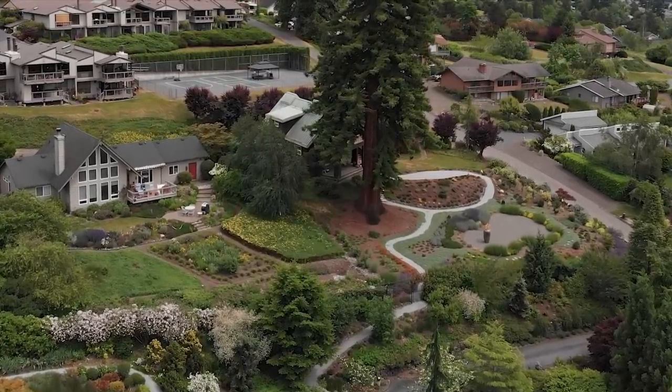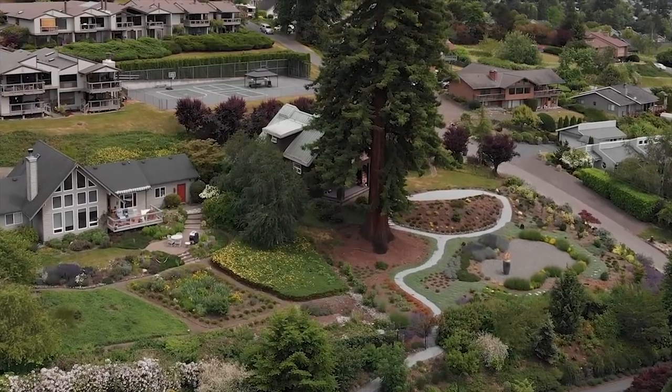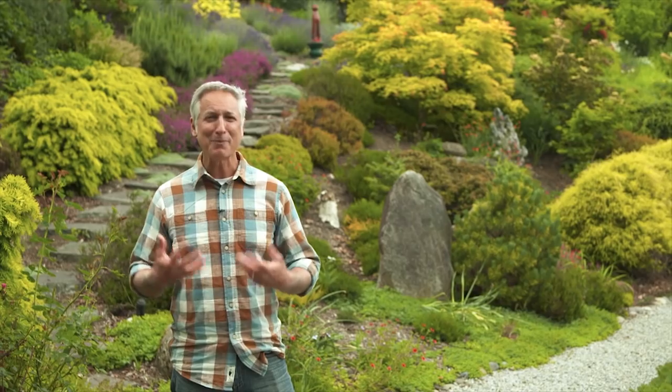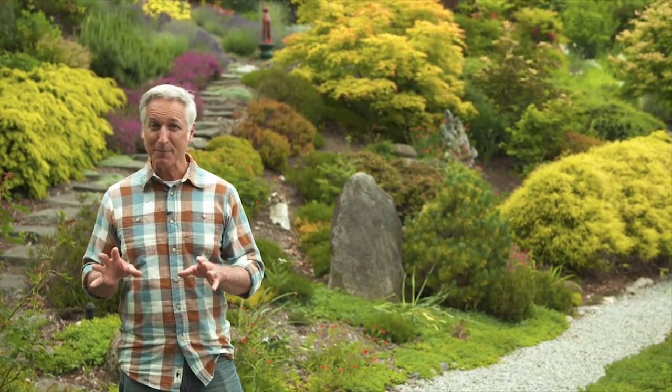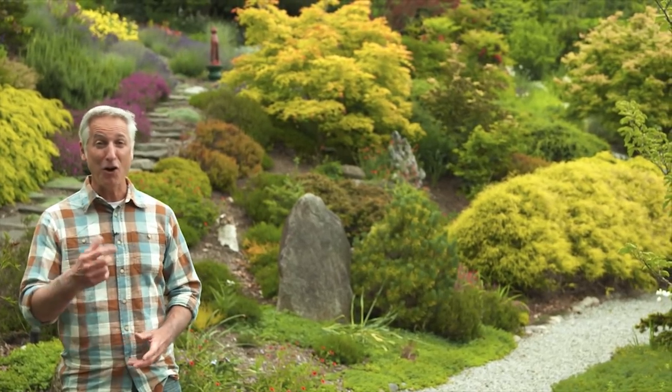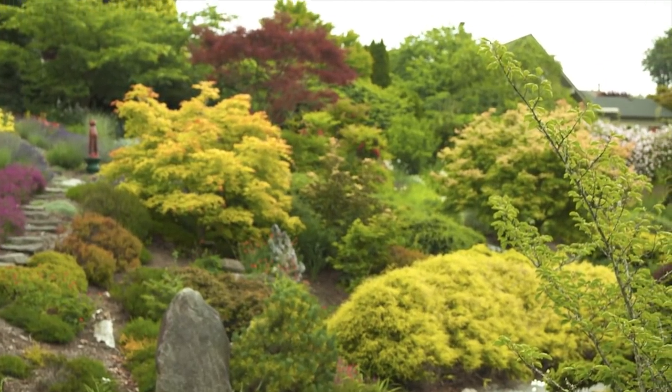Those yards are in neighborhoods everywhere. This one just happens to be in Bremerton, Washington, about an hour outside of Seattle. It's a labor of love, 20 years in the making, created by a career educator with a passion for horticulture. And while you might think such a garden is above your skill level, according to the gardener of this landscape, it all comes down to just seven basic principles.